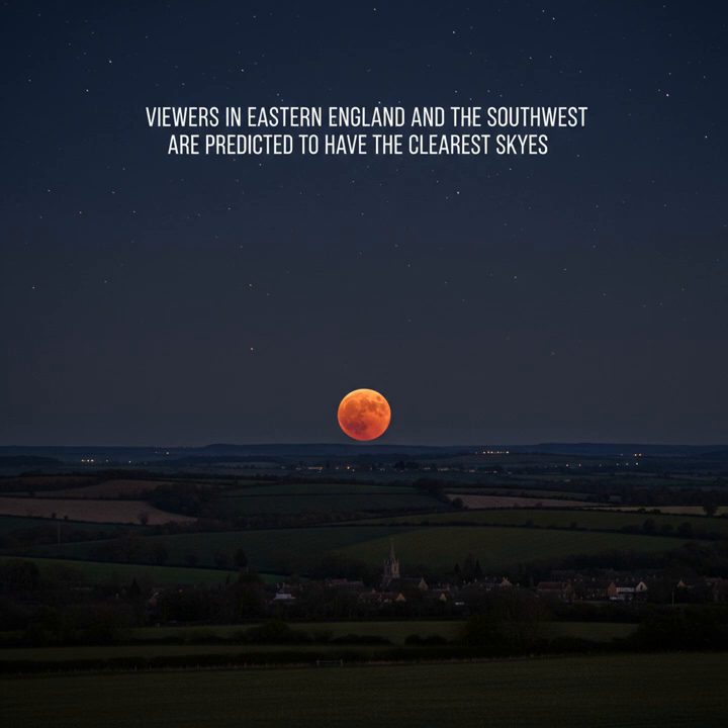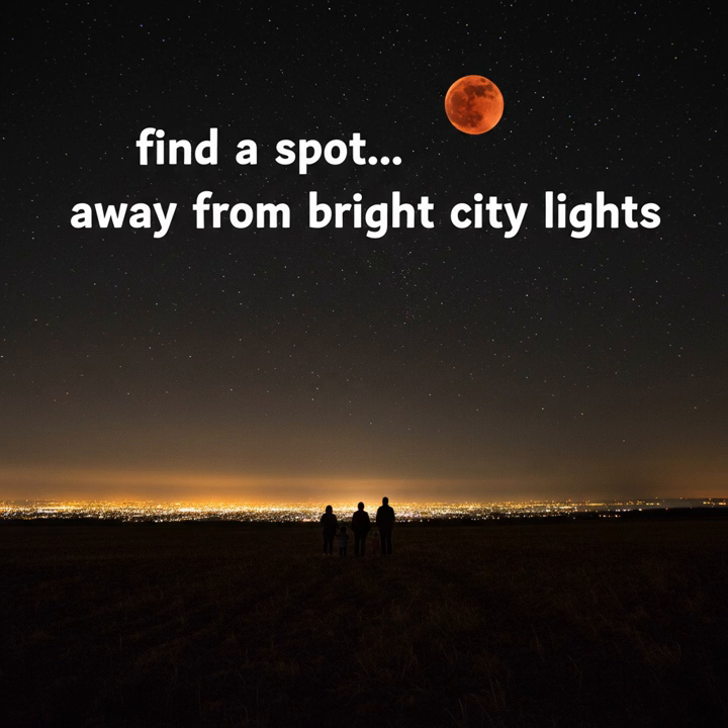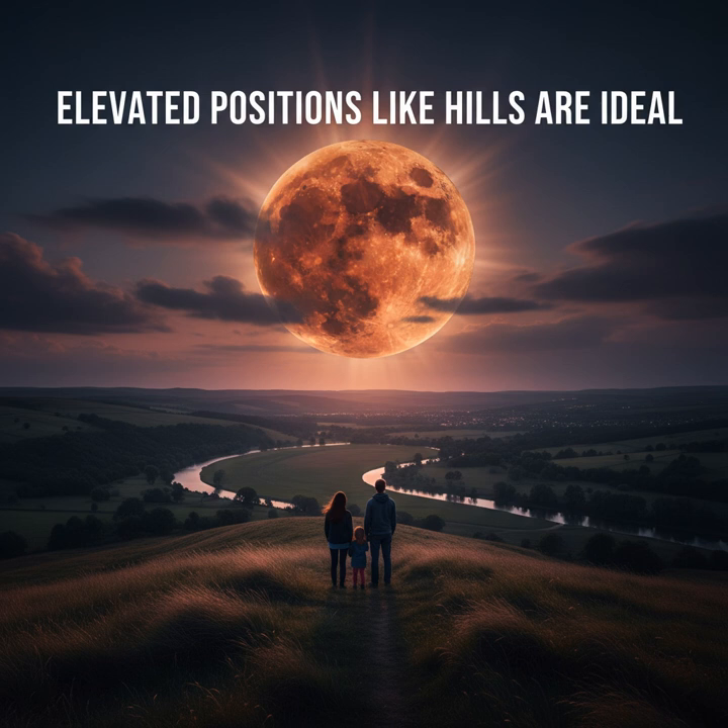Unlike a solar eclipse, this event is perfectly safe to view with the naked eye. To get the best view, find a spot with a clear view of the eastern horizon, away from bright city lights. Elevated positions like hills are ideal.